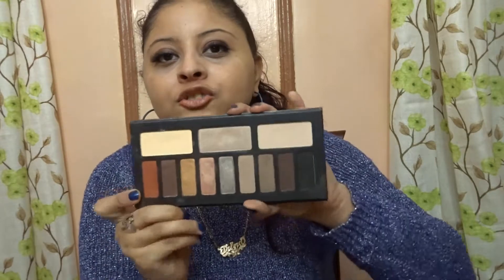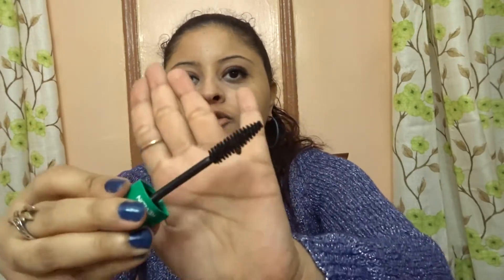Next I have mascaras — three that I've been loving for 2016. The first is the Revlon Super Length Mascara. It really lengthens out your lashes and also gives volume to your eyes. I really love the brush design.